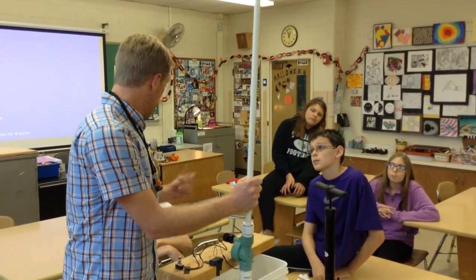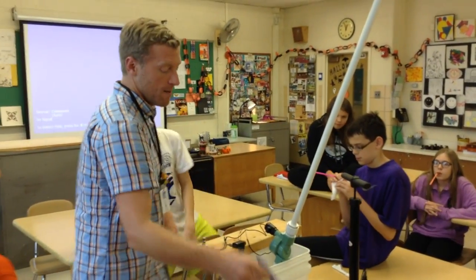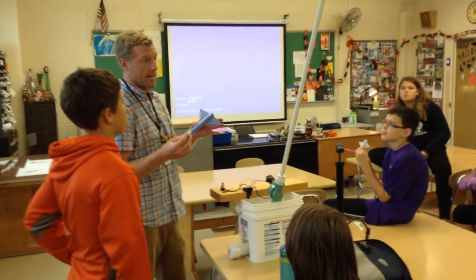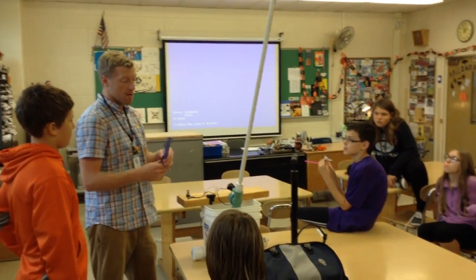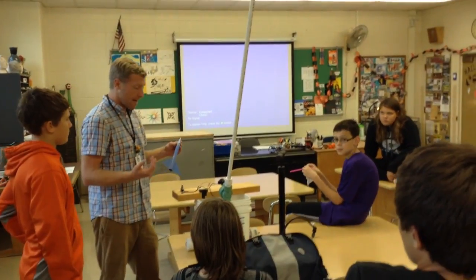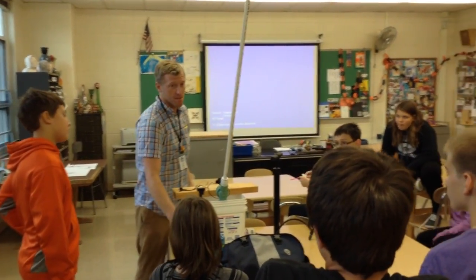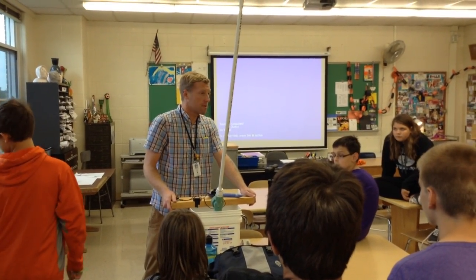This October, Mr. Conney's class applied lessons in drag, gravity, and thrust to build their own paper rockets. I just built a standard rocket, just like we were doing before. It's a little bit thicker, it's a little bit more durable, and I think you guys will like the results. Once Mr. Conney taught them how, the kids were ready to make their own paper rockets.